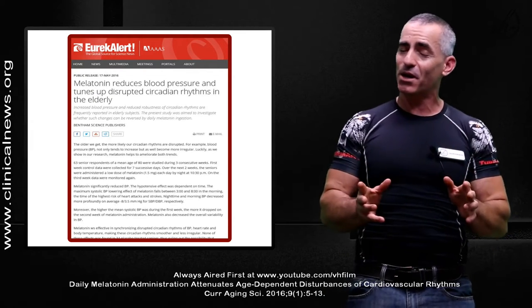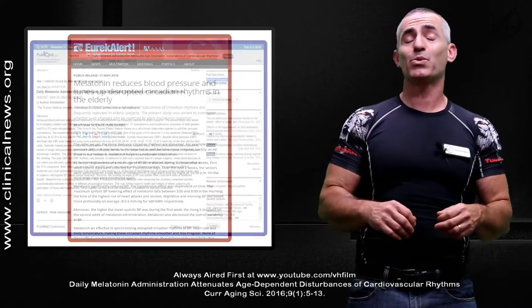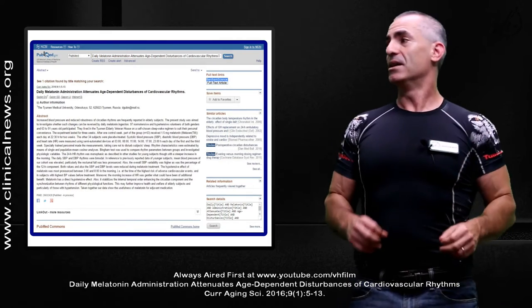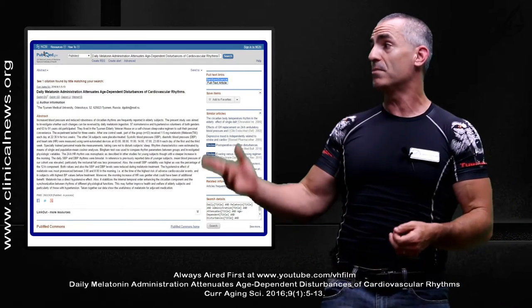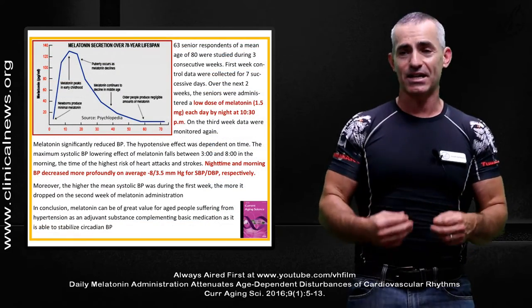Not a big fan of the word 'elderly' because it's losing its meaning over time. The age range was between 63 to 91 years of age. Citation title: 'Daily Melatonin Administration Attenuates Age-Dependent Disturbances of Cardiovascular Rhythms,' published in May 2016 in Current Aging Science.